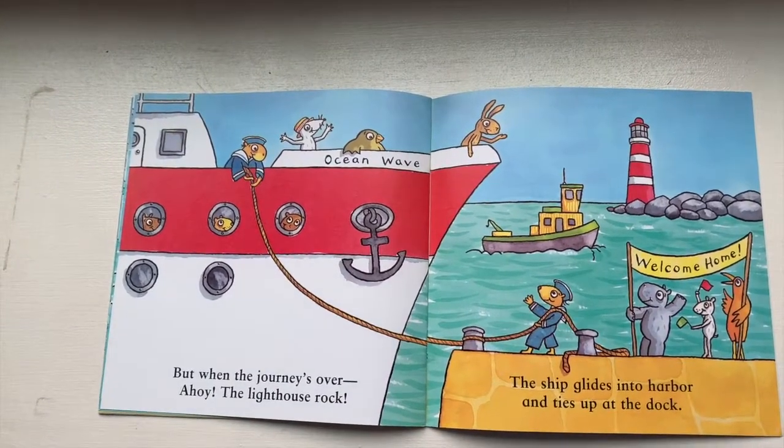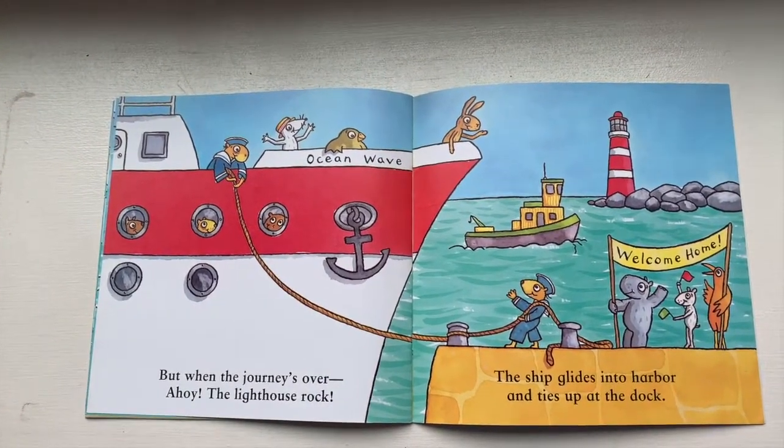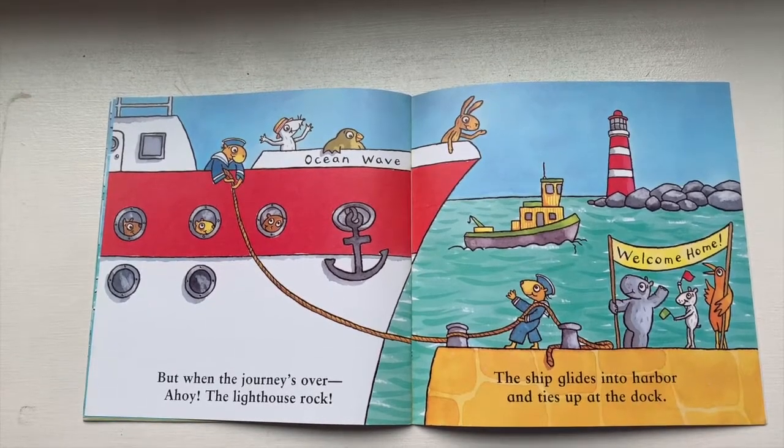But when the journey's over — ahoy! The lighthouse rock! The ship glides into harbor and ties up at the dock.